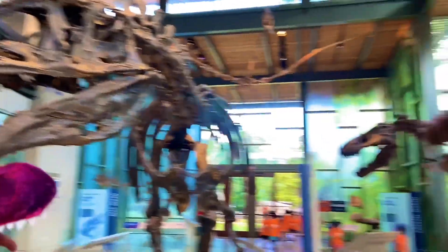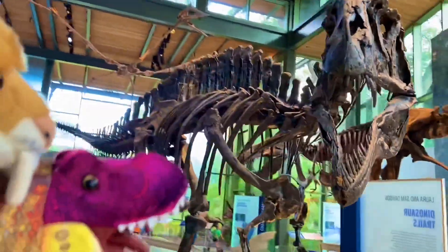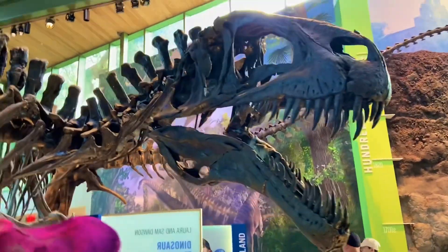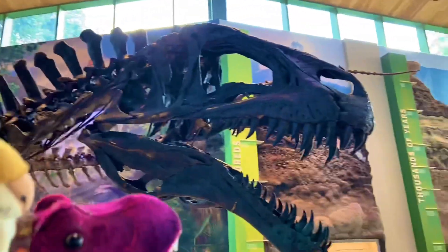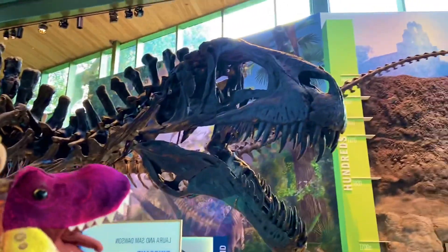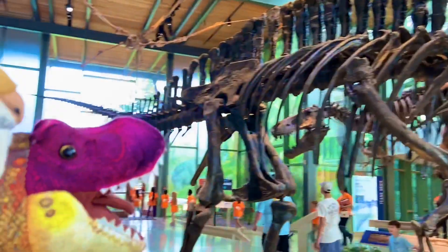Acrocanthosaurus and Tyrannosaurus. Wooly and I actually saw this big guy bursting out the side of a building at a museum in Phoenix. Just look at those teeth. Acrocanthosaurus is very popular in the southwestern United States. A lot bigger than we imagined.